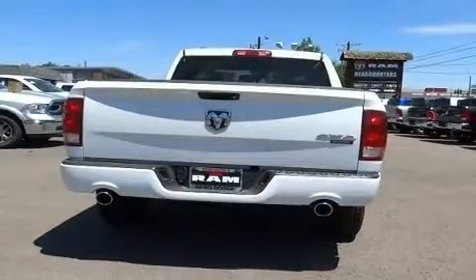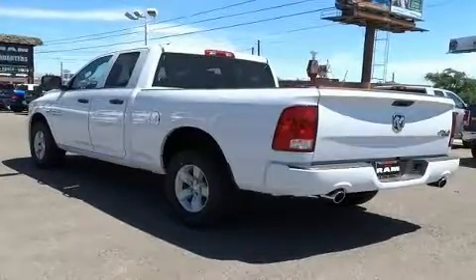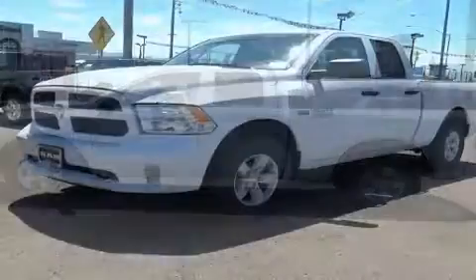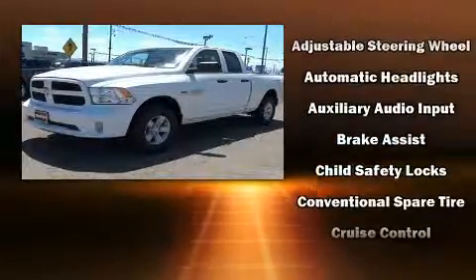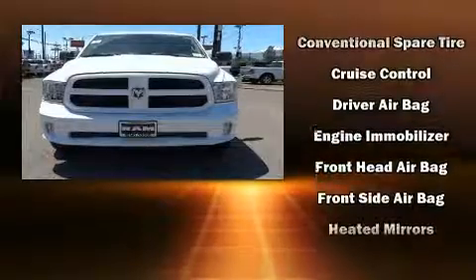Four-wheel drive allows you to go places you've only imagined. Top features include air conditioning, a rear-step bumper, fully automatic headlights, heated door mirrors, a trailer hitch, a bed liner, and more.